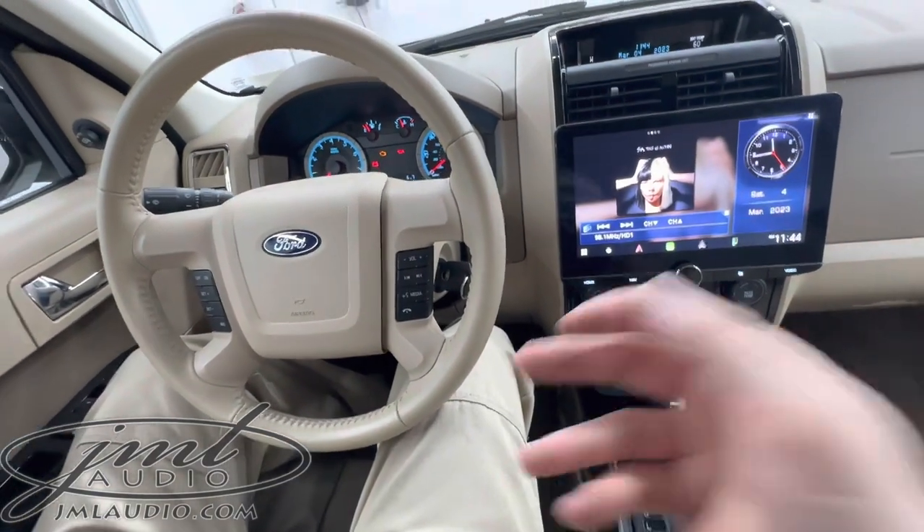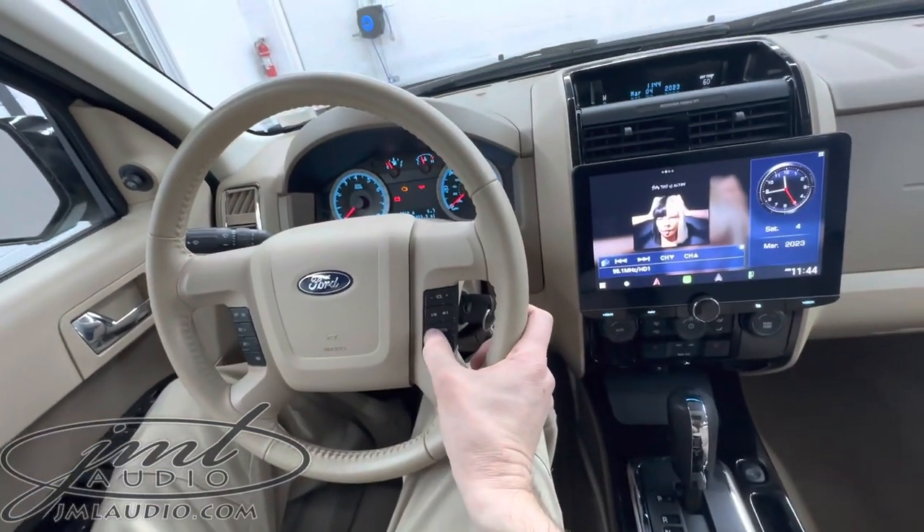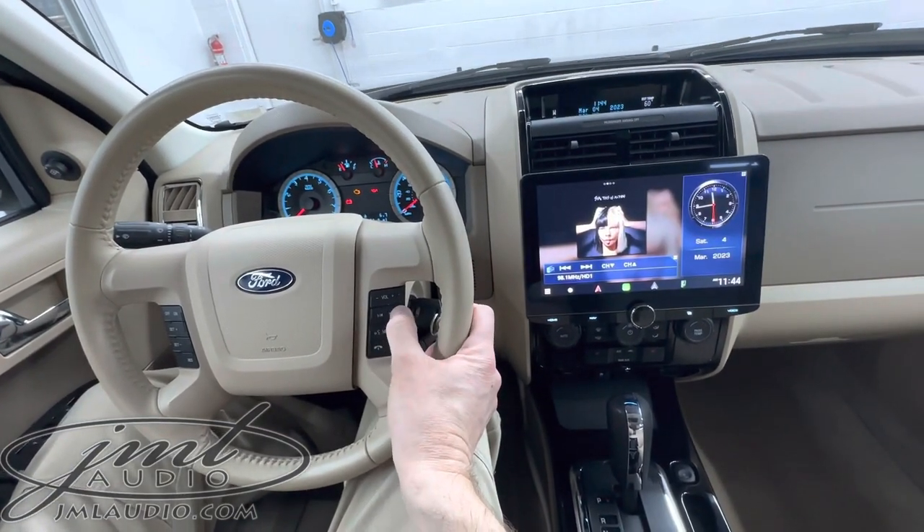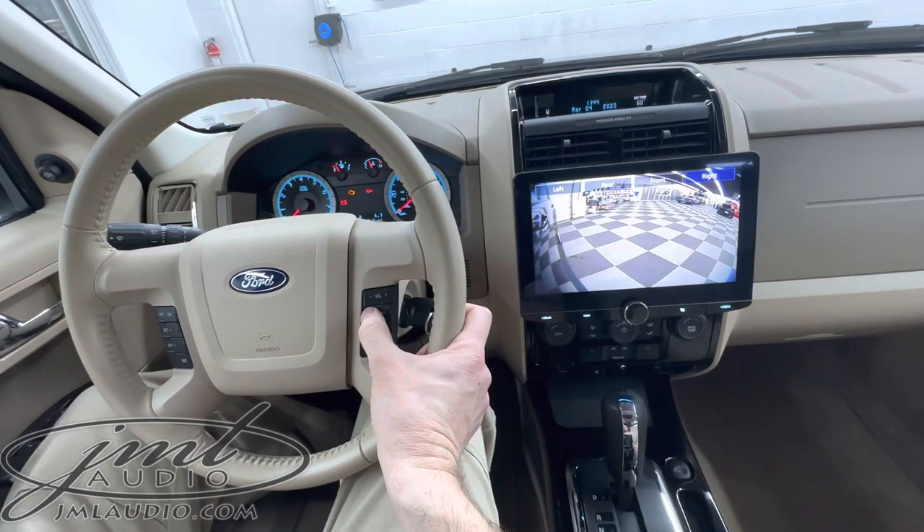We can also force the forward camera on — we actually mapped it right into the steering wheel control right here. So there's your forward camera, the right side camera, and the left side camera.